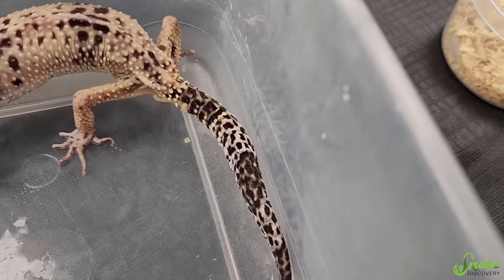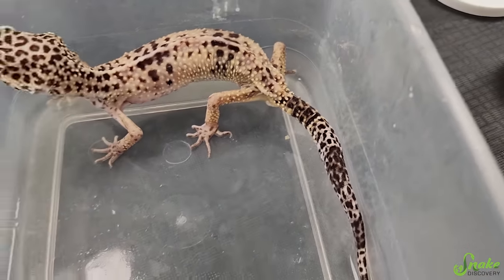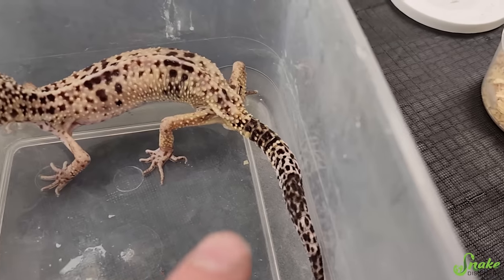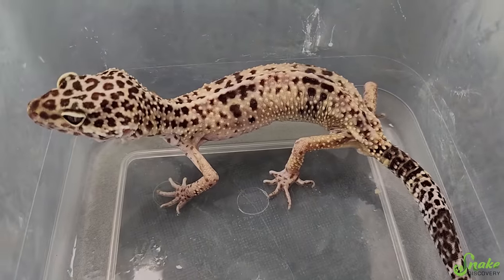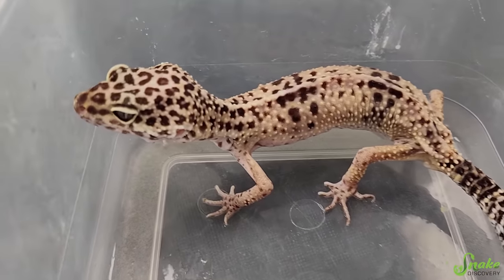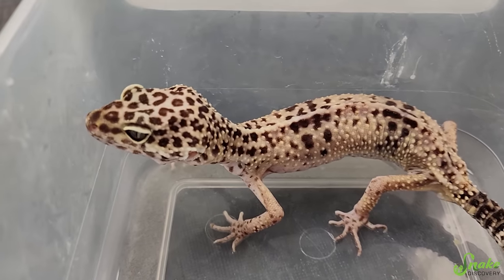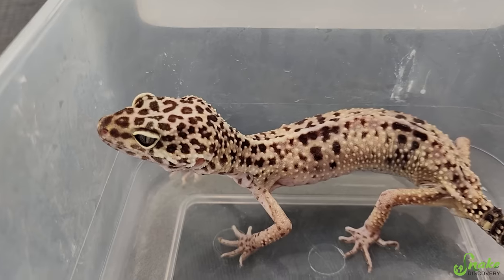However, I don't think he has stick tail syndrome, aka cryptosporidium, which is a very contagious, lethal parasite. Whenever we have leopard geckos come in with a skinny tail, we always have them tested for it right away. But I don't think he has that, because I believe all of this is due to husbandry. We'll test him for it just to be safe. But he was only fed, it sounds like, every other week.